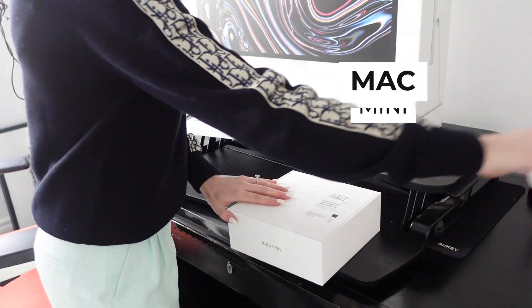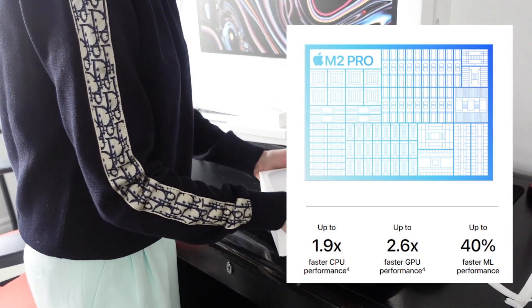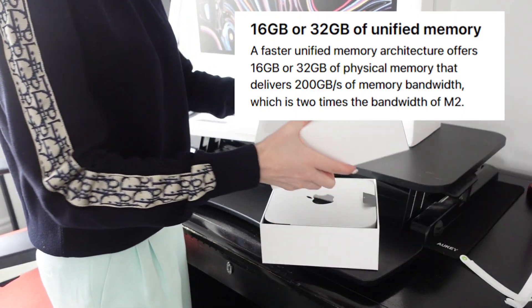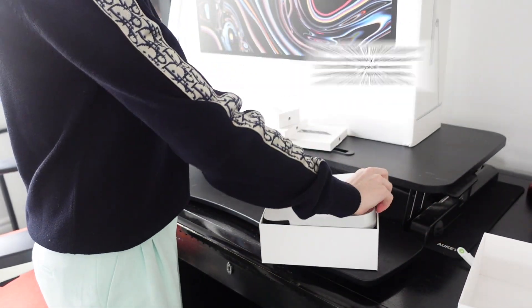I got the Mac Mini with M2, and of course it has the M2 chip, which allows for the Mac Mini to get a boost in CPU, graphics, and ML performance. Also, it has unified memory and a super fast SSD.